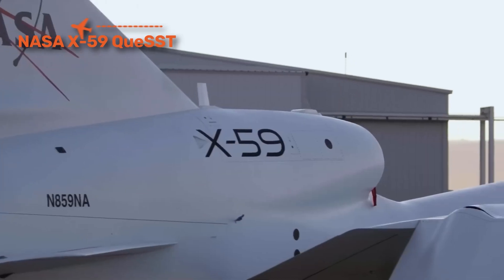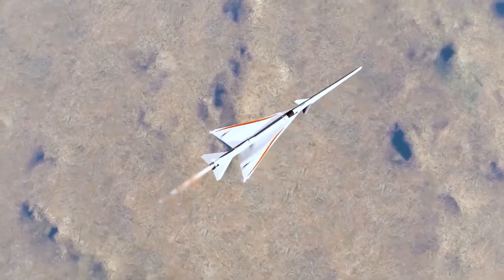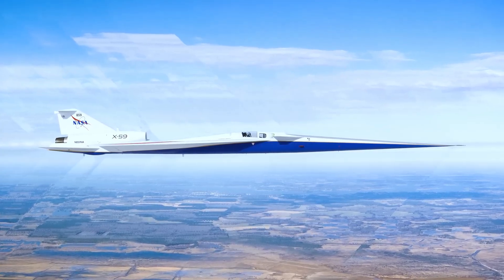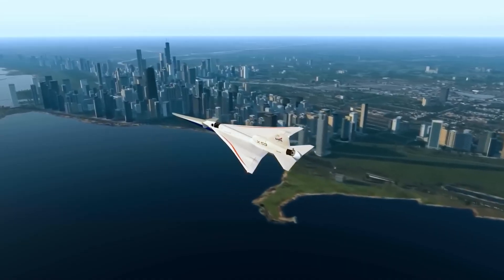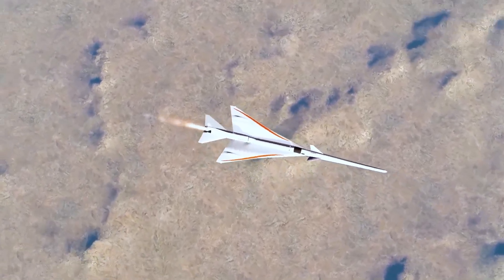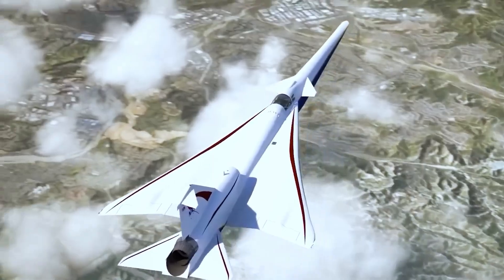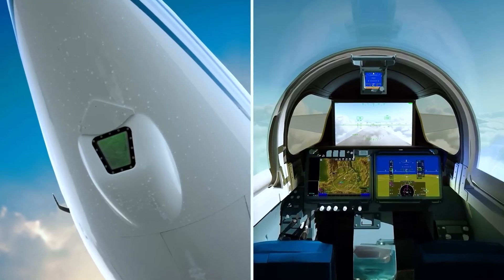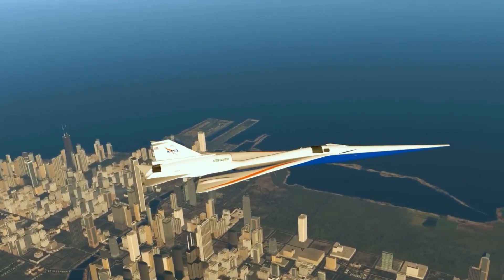The NASA X-59 QueSST is not a fighter or bomber — it's a revolution in passenger flight. Its role is to prove that supersonic travel over land can return by eliminating the sonic boom. Capable of flying at Mach 1.4, the X-59 uses its extra-long nose and sculpted body to break up shock waves. Instead of the deafening boom that once grounded the Concorde, the X-59 produces only a gentle thump — quiet enough to pass over cities without disruption. If successful, airlines could bring back supersonic routes, and its most famous spec is its 30-foot nose cone, which eliminates the cockpit windshield; pilots fly using advanced external cameras.